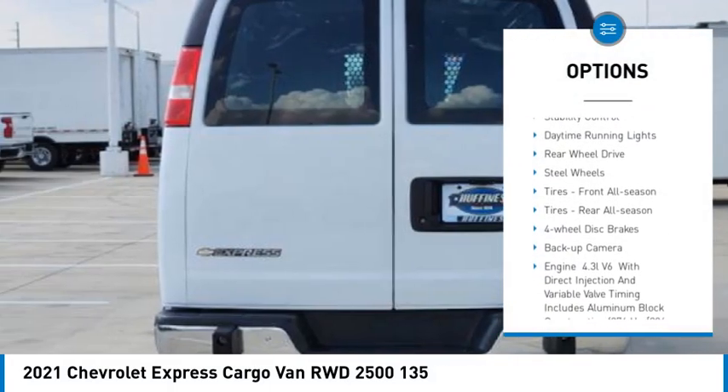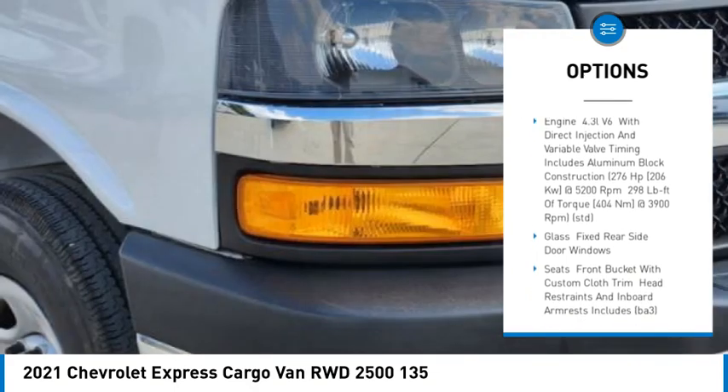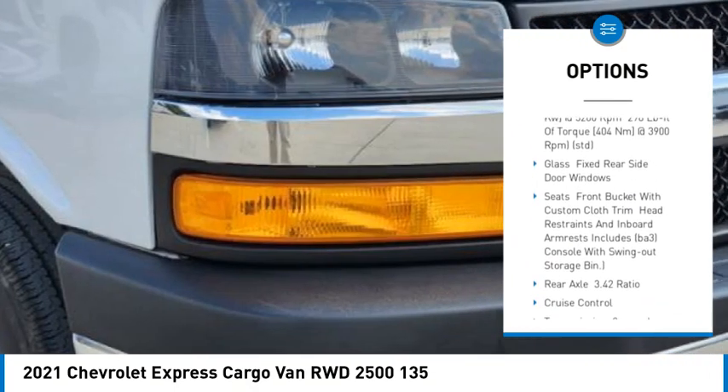Tire pressure monitor, traction control, stability control, daytime running lights, rear wheel drive, steel wheels.